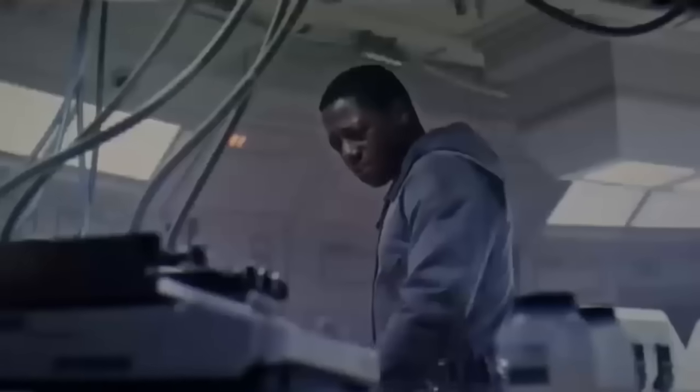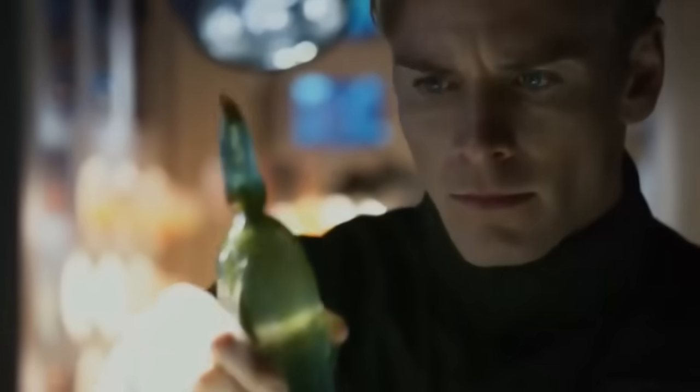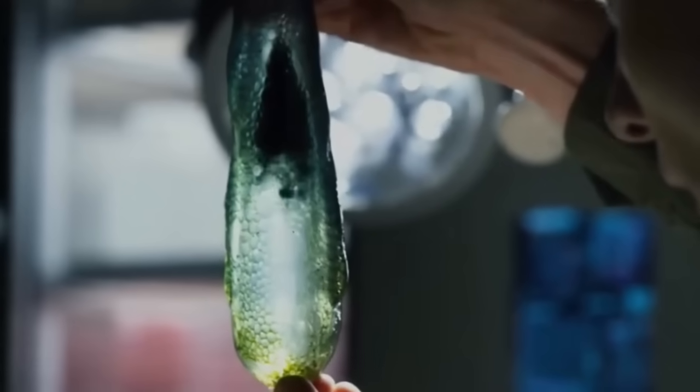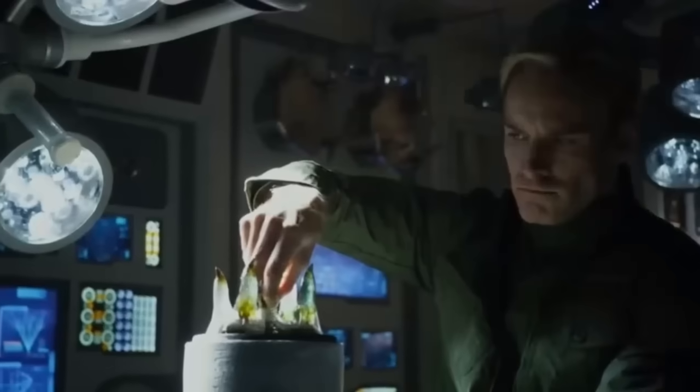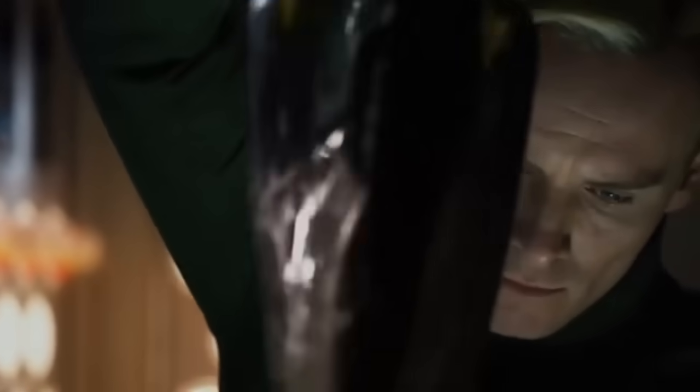En este video quiero hablarles sobre los orígenes del compuesto Z-01, su relación con el patógeno de los ingenieros o con el virus xenomorfo, cómo se logró conseguir en la estación Renacimiento, y por qué las criaturas que crea se ven algo parecidas a los ingenieros o space jockeys. Obviamente este video contendrá spoilers completos de la nueva película, así que si todavía no la ves, te invito a que primero la veas. Sin más preámbulos, comencemos.